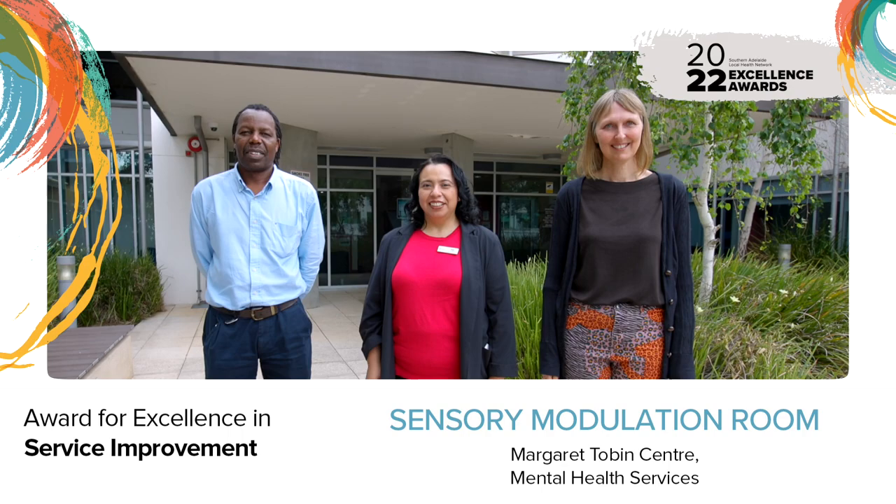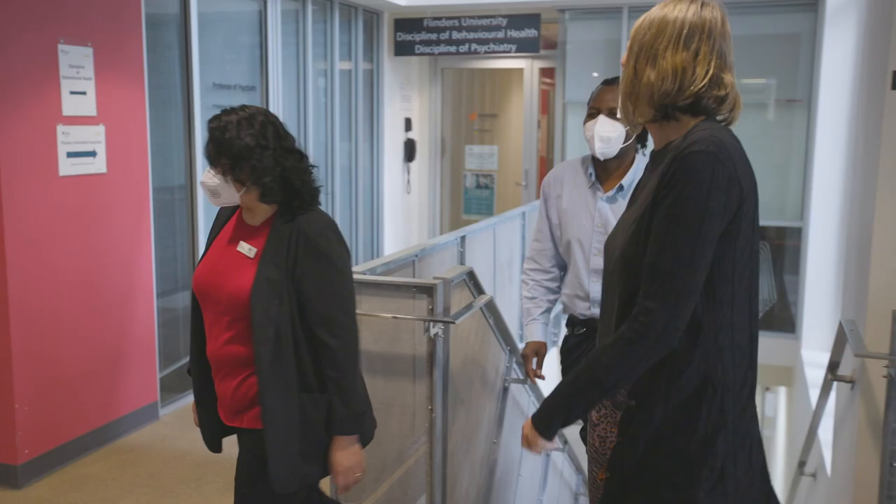I'm the occupational therapist at the Margaret Tobin Centre, and my role is to support nursing staff with the implementation of the sensory room in the psychiatric intensive care unit.